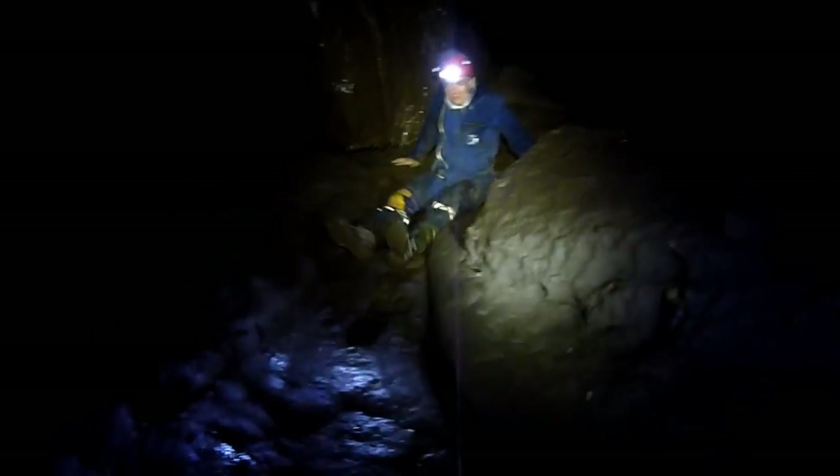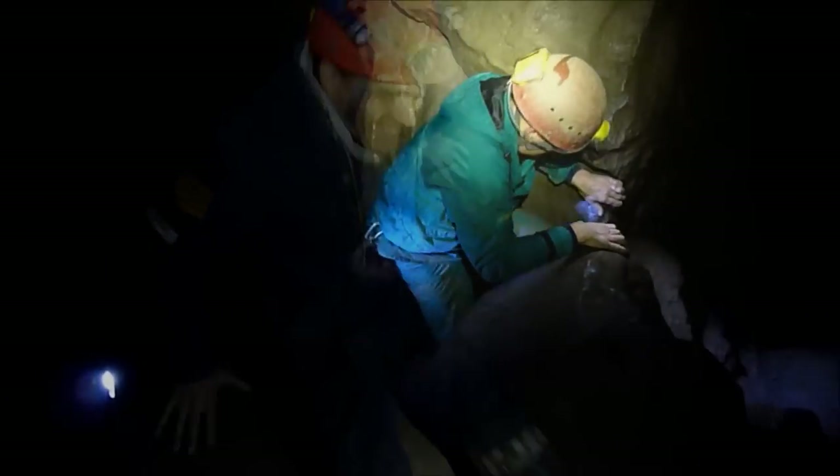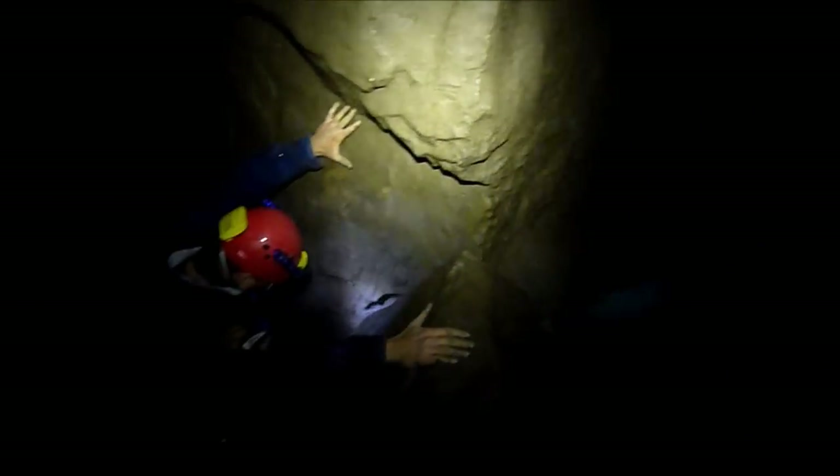Here's Mark showing the good way to descend in the cave. There's some awkward little climbs at sections here — slippery mud, no footholds.